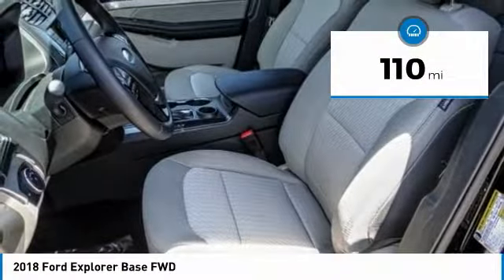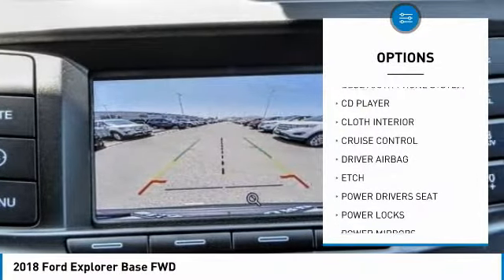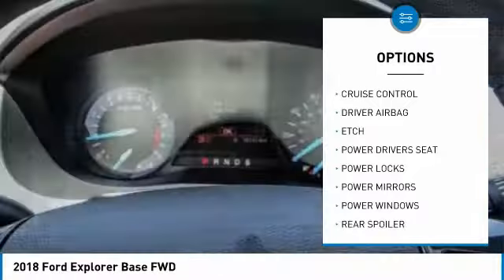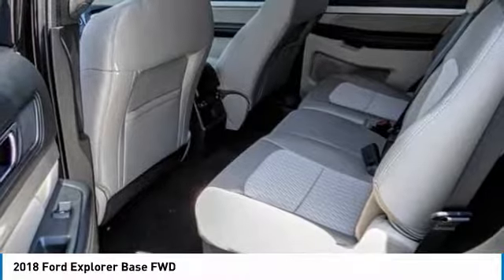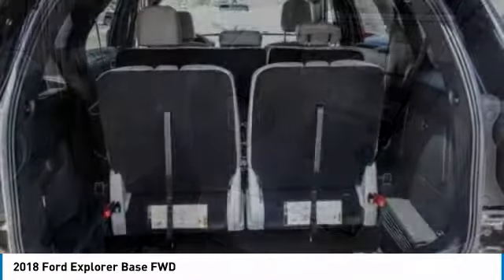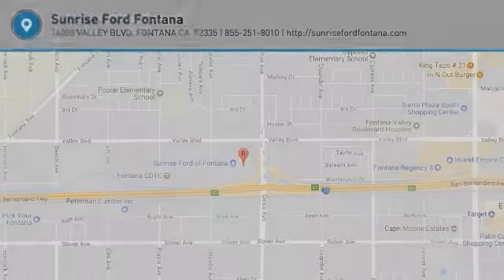Here are some of this vehicle's great options: power driver's seat, anti-lock brakes, backup camera, Bluetooth, air conditioning, driver airbag, alloy wheels, cruise control, power locks, and power windows. If you like it online, you'll love it in your driveway — take it for a spin today.